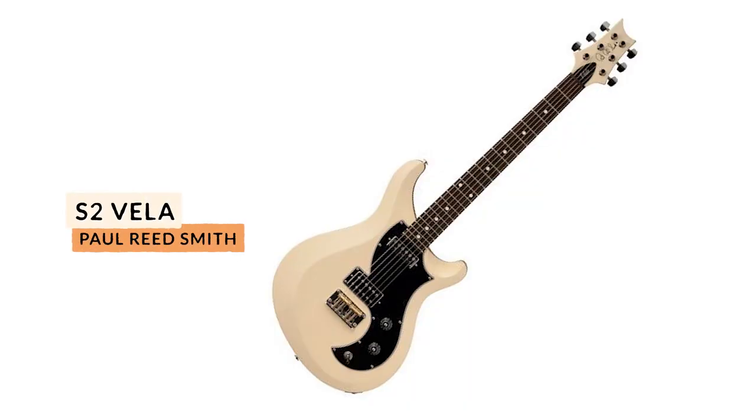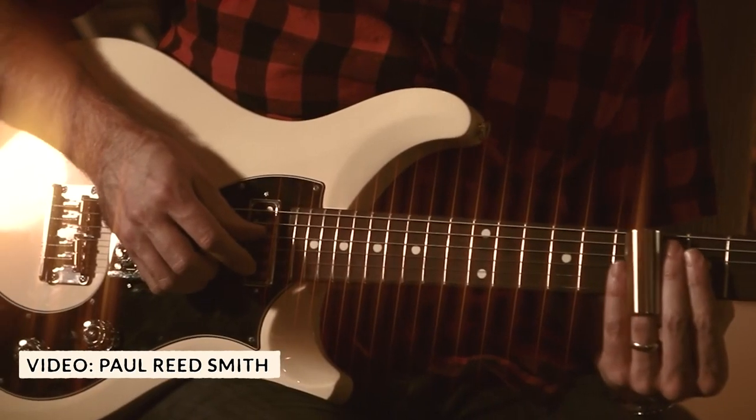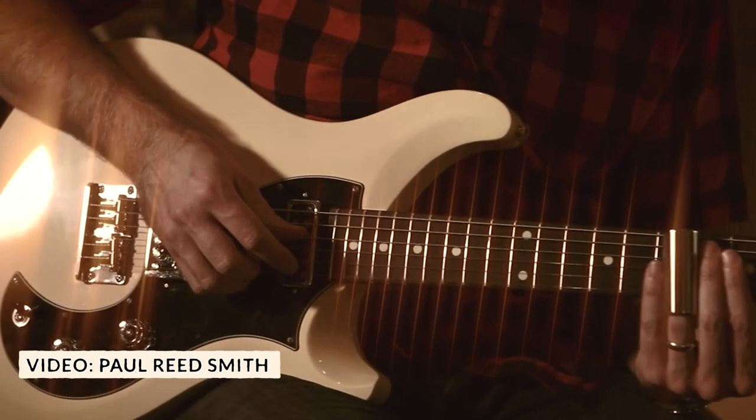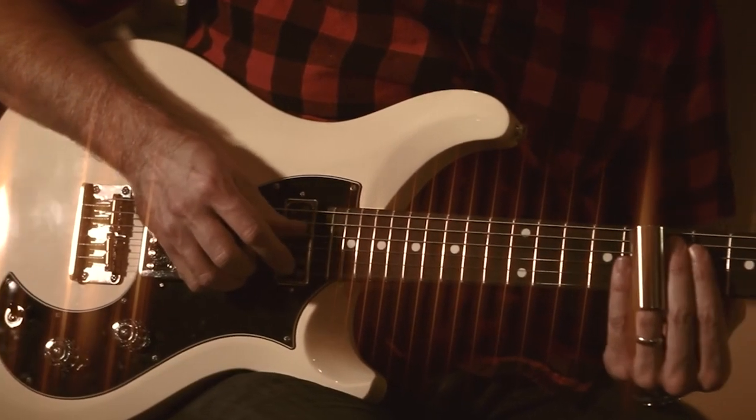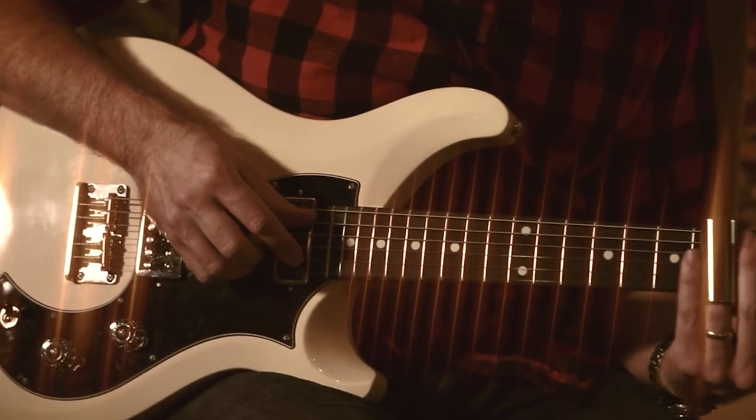Paul Reed Smith guitars, like the Custom Series, definitely have a style that is very much ubiquitous with the name. However, the S2 Vela is a really unique offset design for PRS. Its pickguard-loaded electronics feature a PRS-designed DS-01 pickup in the bridge, providing a bright, punky tone, and the PRS-designed Type-D single coil in the neck gives the Vela some noteworthy bite. The coil tap on the tone control allows the bridge pickup to split to single coils, providing a balanced tone that will cut through the mix with style.